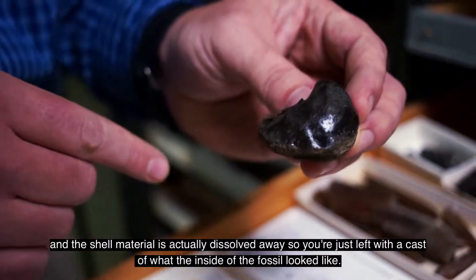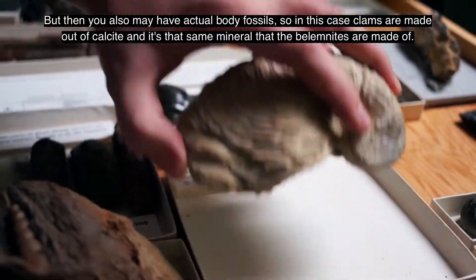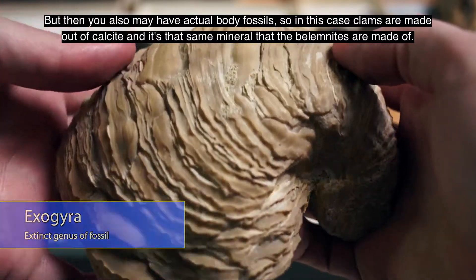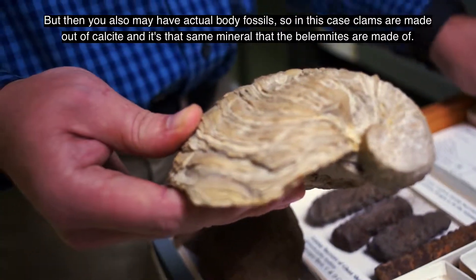So you're just left with a cast of what the inside of the fossil looked like. But then you may also have actual body fossils. In this case, clams are made out of calcite — that's the same mineral that the bilimnites are made of.